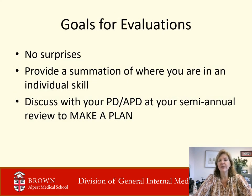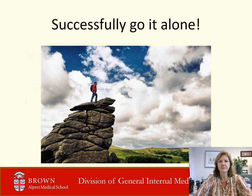One important goal we have as a program is that you shouldn't be surprised by what's on an evaluation. We are working with faculty to ensure there are no surprises. Evaluations should be documentation of the evaluation and feedback you have already received — a summation of where you are. We are thrilled to help you successfully go it alone. Thank you for watching.